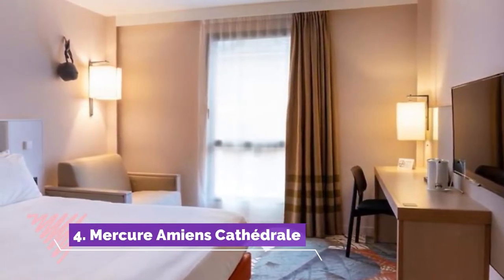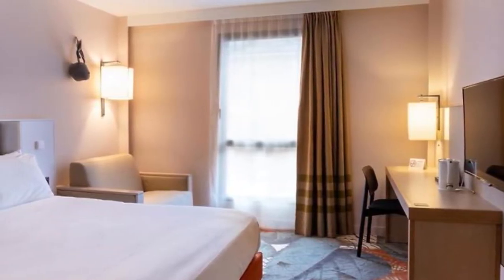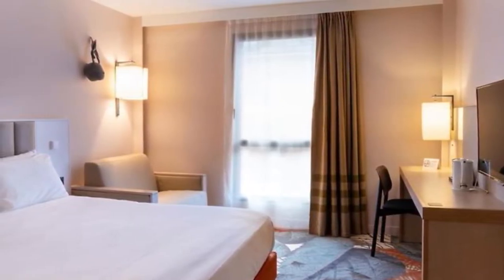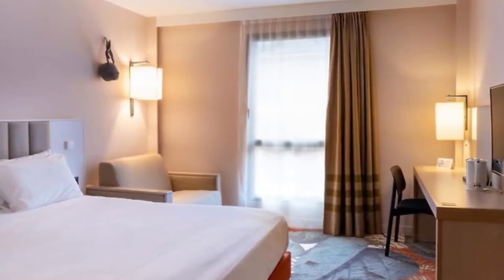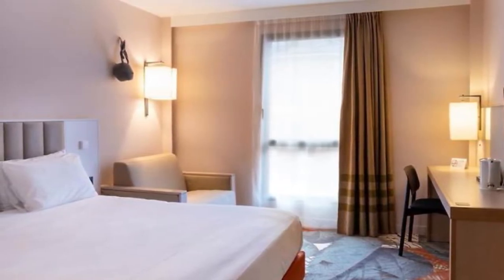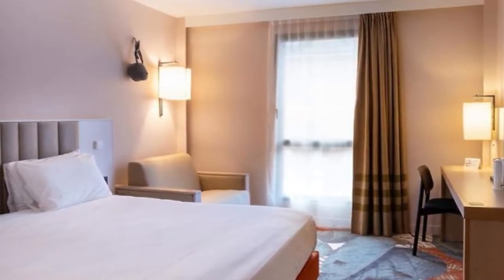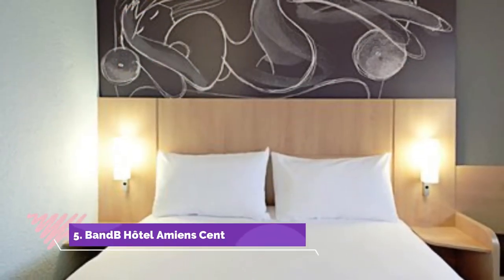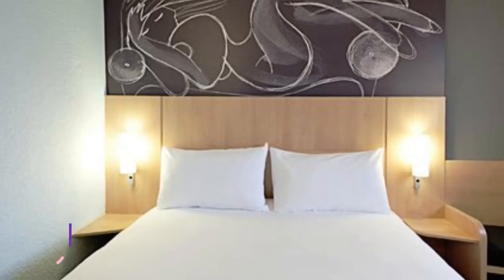Number four: Mercure Amiens Cathedral. The four-star Mercure hotel is situated in front of France's biggest medieval cathedral, which is listed as a UNESCO World Heritage Site. Each room and suite, recently renovated, is spacious — from 25 to 41 square meters — soundproofed and air-conditioned. During summer months, Ella Canson, the hotel's restaurant, serves a wide range of delicate dishes and regional specialties made with local and regional products.